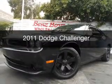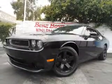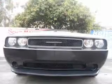This is a used 2011 Dodge Challenger. Grab life by the horns. It's powered by rear wheel drive, a 3.6 liter, 6-cylinder engine, and a 5-speed automatic transmission.